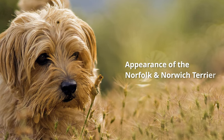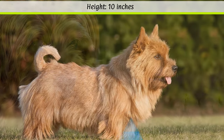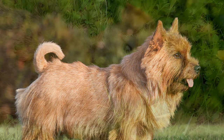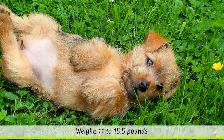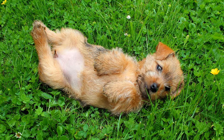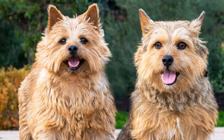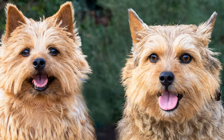According to the FCI, the ideal height at the withers is around 25 cm. The weight is not fixed and is between 5 to 7 kg. The life expectancy of the small terriers is around 12 to 16 years. The close-fitting coat is hard and wiry, like in most terriers, and it has a dense undercoat.